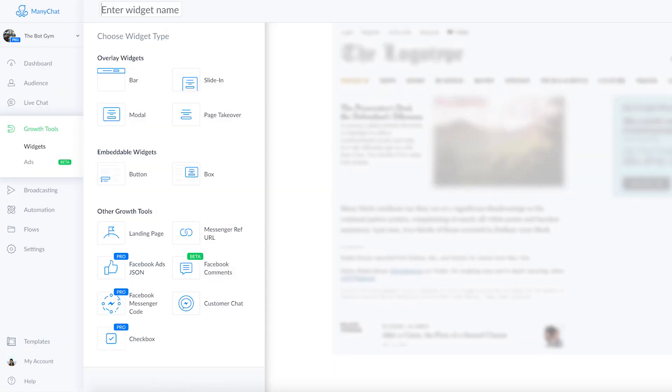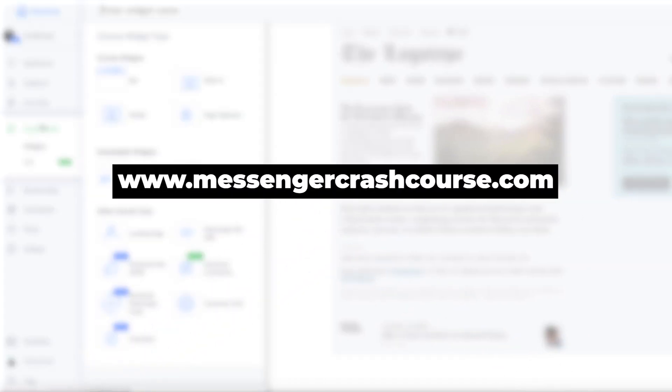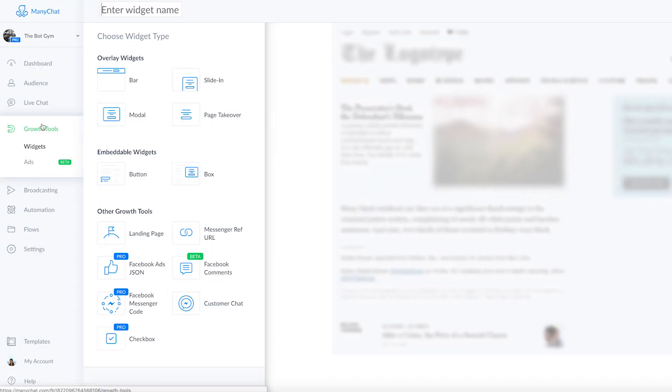Let's dive into ManyChat and I'm going to show you guys how to do this step by step. The first thing you want to do is go into ManyChat. We're right here — you're going to go into the growth tools tab in the left-hand column. If you haven't created a ManyChat account before or been inside of ManyChat, go to messengercrashcourse.com and you can get access to our free Messenger marketing crash course. You'll understand exactly what I'm doing right here and get a really good foundation for how to create chatbots.